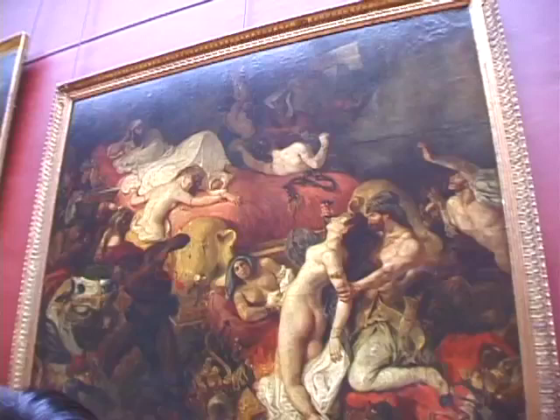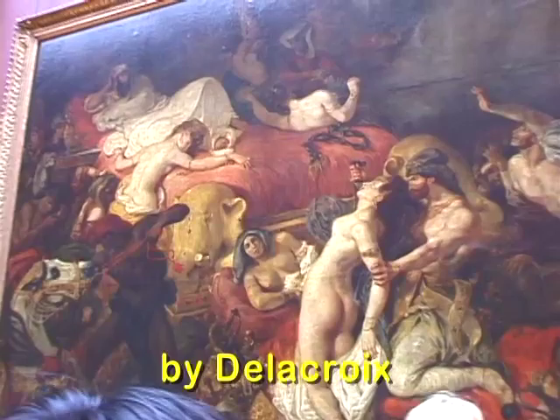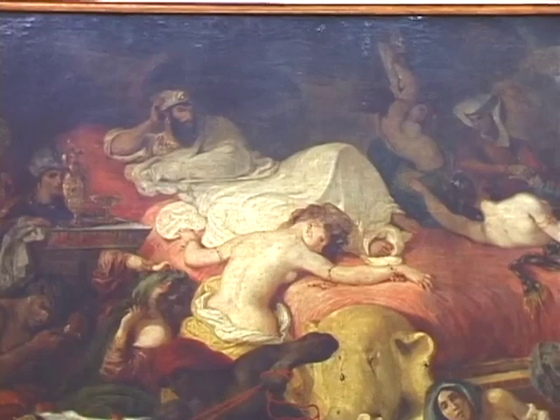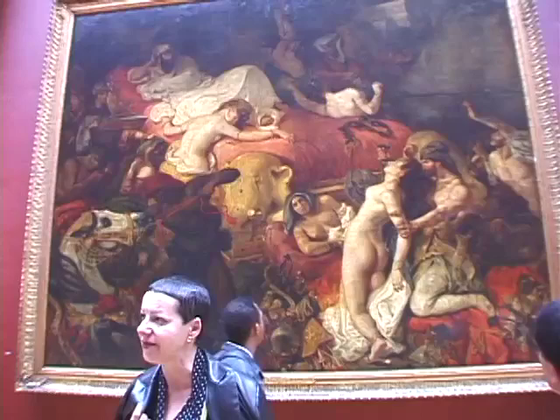When you turn and observe this painting called The Death of Sardanapalus, it's another painting of Delacroix, showing a man on his bed — a sort of dictator, Sardanapalus — about to have all destroyed. You see the violence of the scene, especially through one man here, and the passion expressed by the painter.